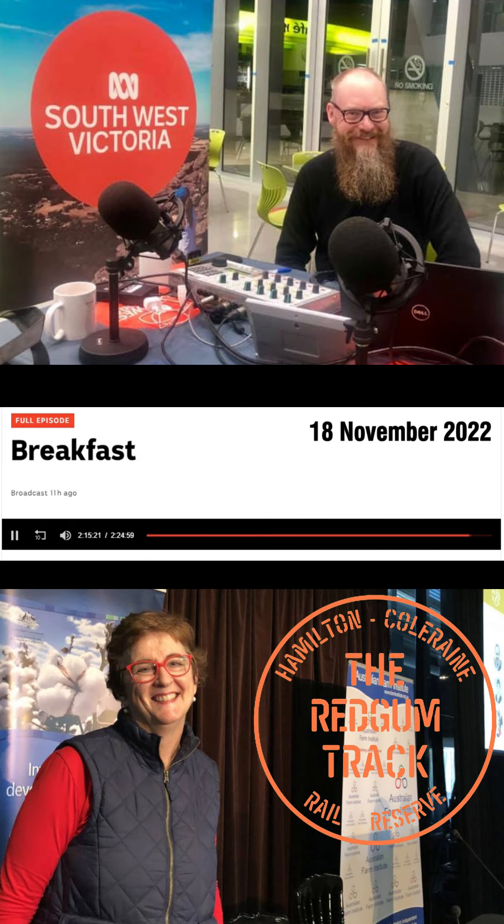Yeah, sure. It's 37 kilometres long, and it stretches from Hamilton to Coleraine, encompassing spectacular landscapes of our beautiful Red Gums hills going down into Coleraine. And it passes quite close to the Nigretta Falls, beautiful old railway bridges and nice native grasslands. It's beautiful.